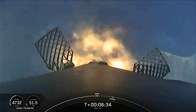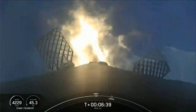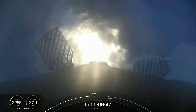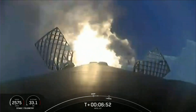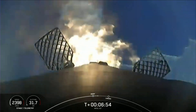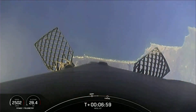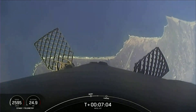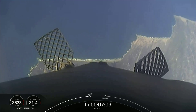Stage one entry burn startup. The entry burn has begun and will last for another few seconds. The vehicle continues to steer itself for a precise landing back at Landing Zone 4 at Vandenberg Space Force Base.